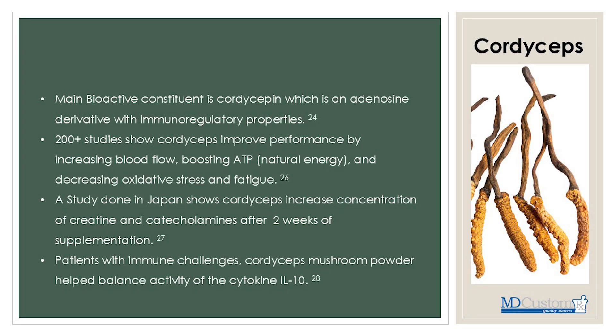For patients with immune challenges, cordyceps mushroom powder extracts have helped balance activity of IL-10, a pro-inflammatory cytokine. When patients enter the cytokine storm associated with COVID-19, IL-10 is one of the cytokines that was closely monitored. Further studies could certainly be done with cordyceps and long-haul COVID.